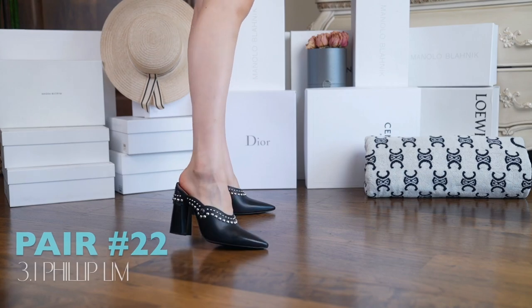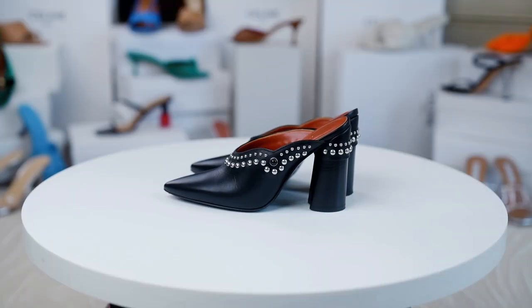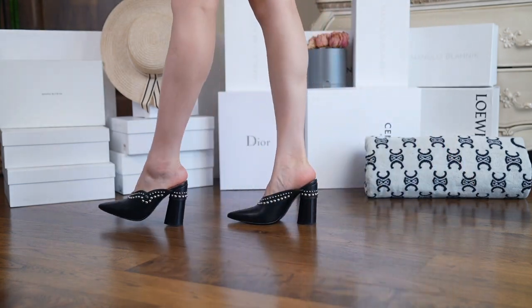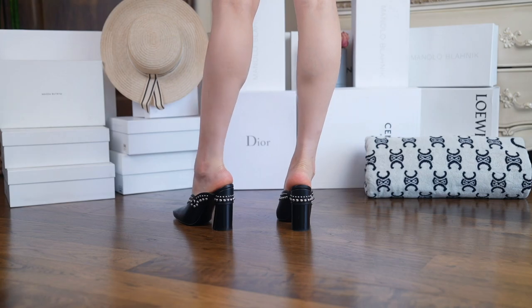This next pair by Philip Lim is definitely more edgy with the black leather and studs combo. Good for any bold looks, or maybe with a little black dress for a cute casual day-to-night look. They're pretty comfortable and feel secure when you wear them. The only problem with these is the heavy heel.